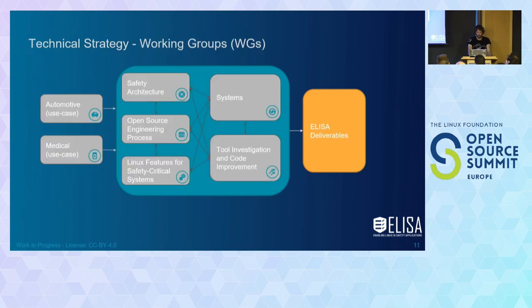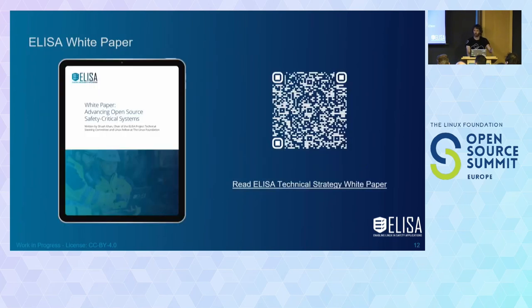The different working groups settle together in this way. The use cases — automotive and medical — drive the whole activities, providing insights, ideas, and demands. We have elements where safety architecture looks a lot into the kernel parts. We have an engineering process which also provides tooling methodologies for analysis. System Theoretic Process Analysis, a new hazard and risk analysis technology, comes in there. Linux features is also something focused on specific kernel elements that help in safety argumentation. The white paper summarizes and gives more insights into what has been presented here.